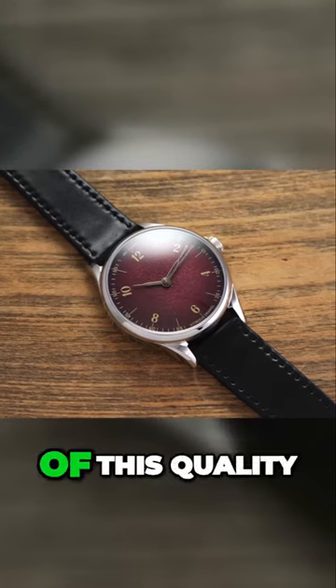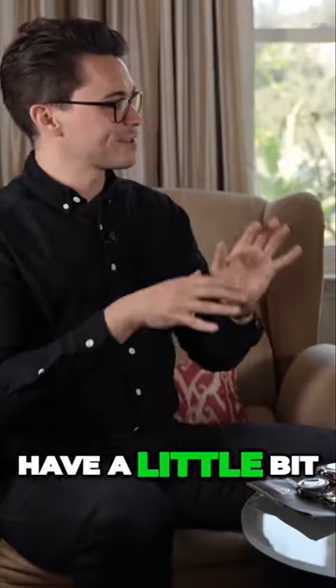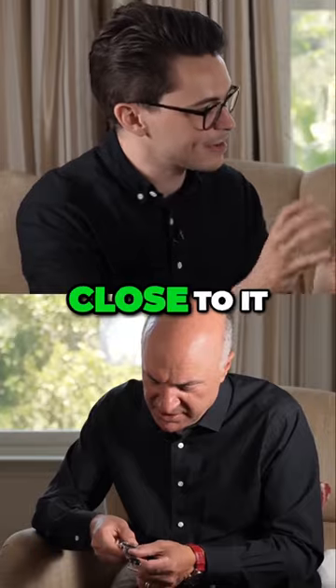In terms of enameling of this quality at this price range, I have yet to find something. I liked it because it did have a little bit of some red to it. If you get close to it, you can see that texture.